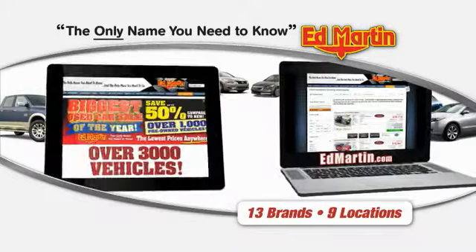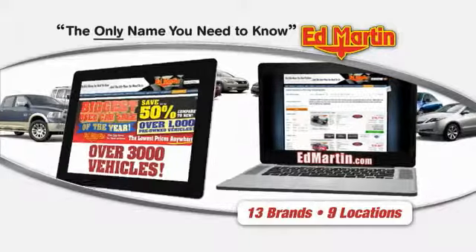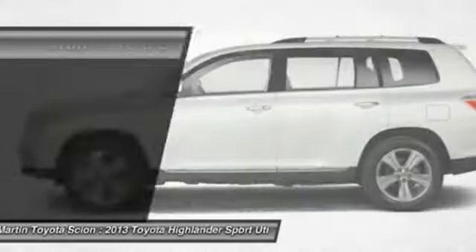Thank you for clicking our video. You can also shop over 3,000 more cars and trucks online at EdMartin.com. The 2013 Highlander — the SUV that's thought of everything.